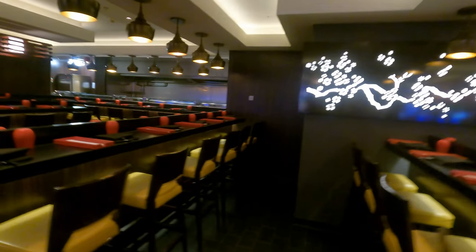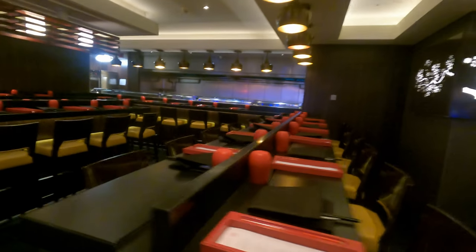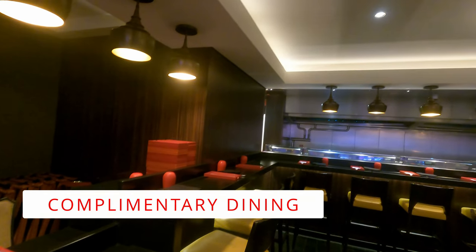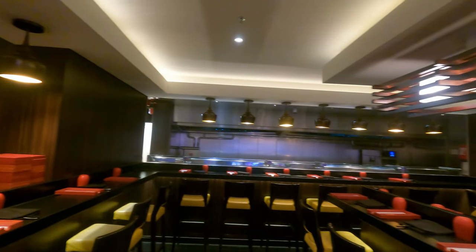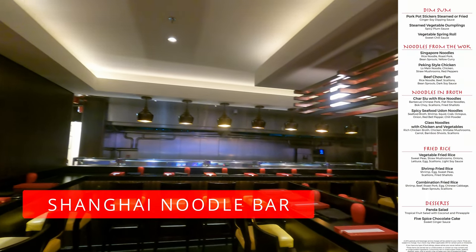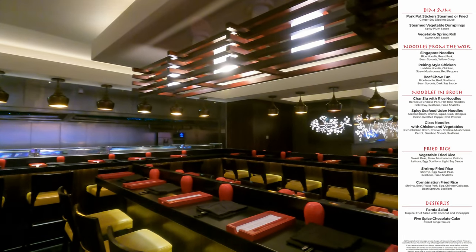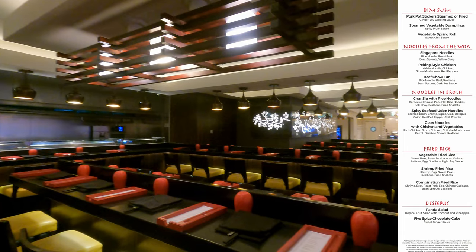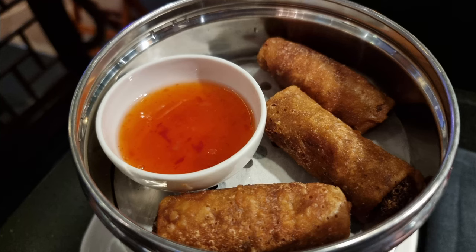Welcome to this look at the dining options currently available on board Norwegian Breakaway. We'll kick right off with the complimentary offerings, and this one is Shanghai's Noodle Bar. If you'd like a change from the main dining room or the buffet, then this complimentary venue on the aft of Deck 7, near the Casino and Bliss Ultra Lounge, may be the choice for you.